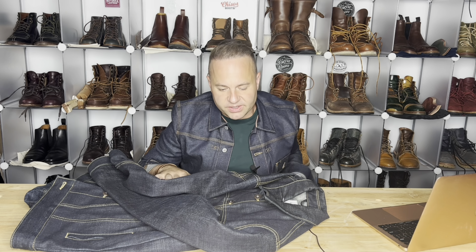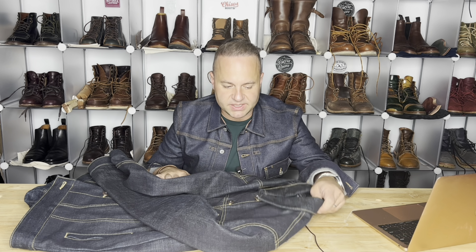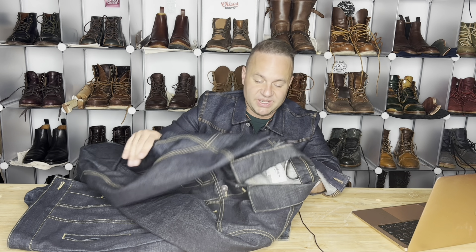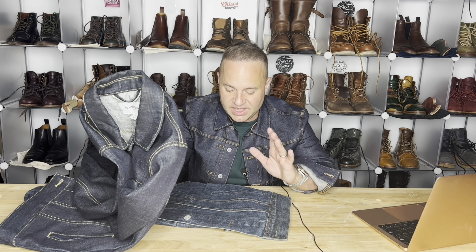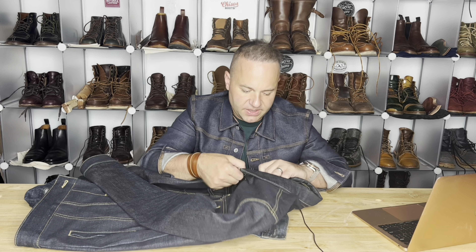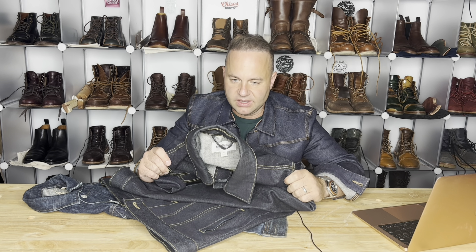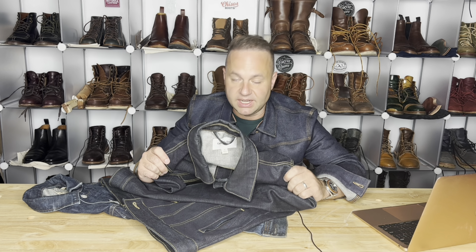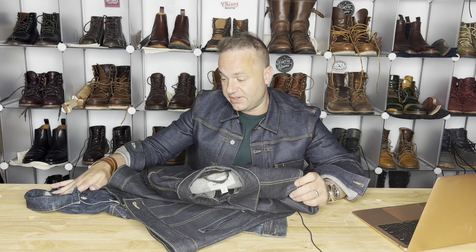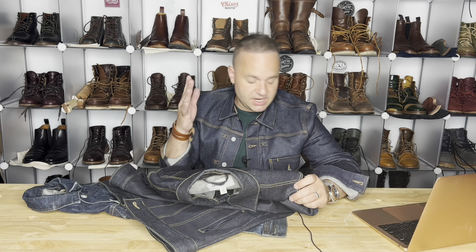Now for the comparison. Is this thing worth over $300 compared to the $50 I spent on the Target one — which was full price, by the way — and compared to the J.Crew one I paid $80 for? The Target Goodfellow & Company $50 denim jacket is made in China, and there were definitely corners cut compared to both of the others.